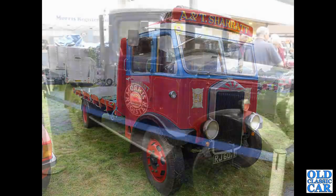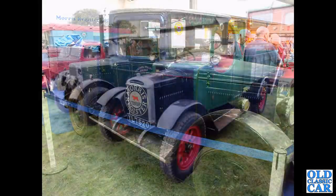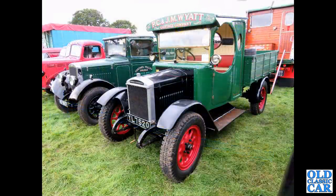Still plenty of pre-war lorries to go — we're only halfway through. This is a Morris dropside truck of the early 1930s, down at the NEC Classic Car Show a couple of years ago. And a wonderful Morris Commercial lorry from 1925.